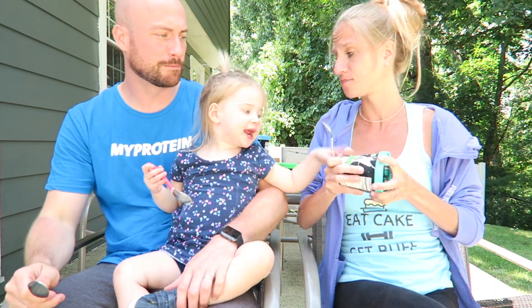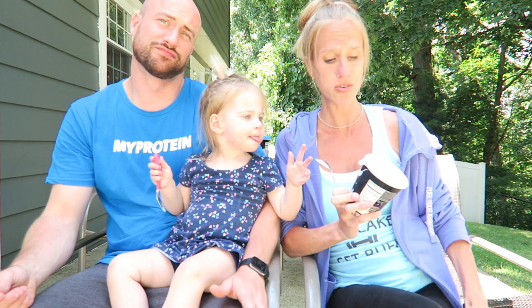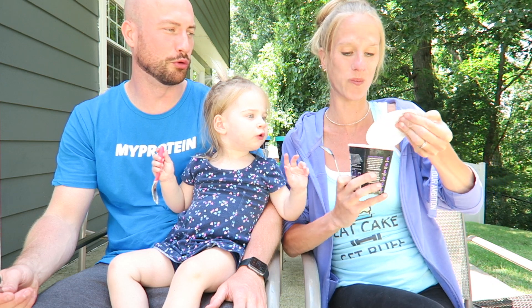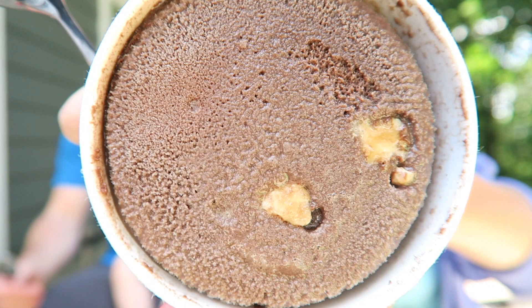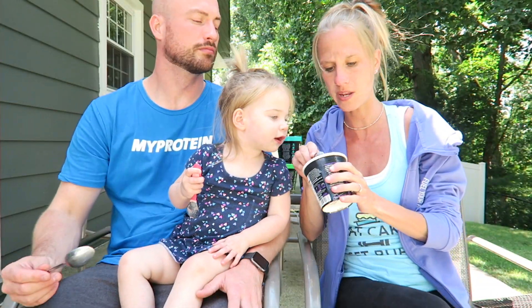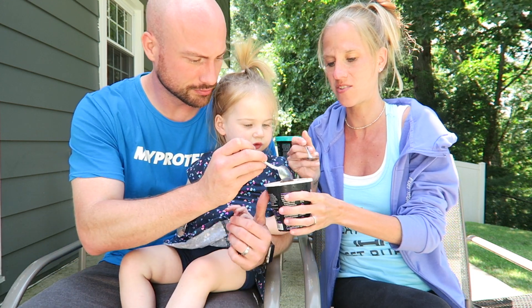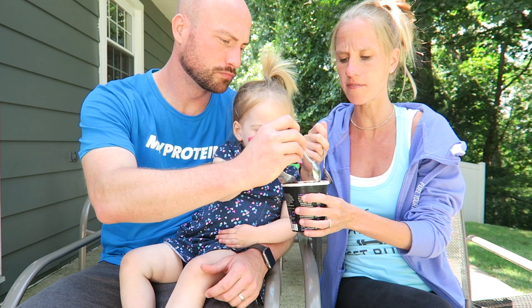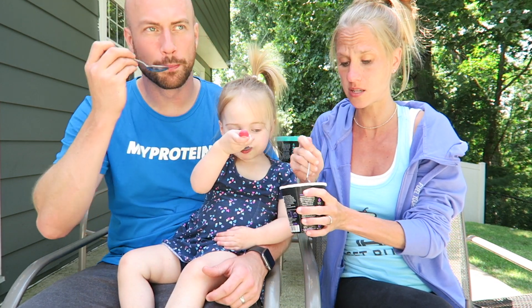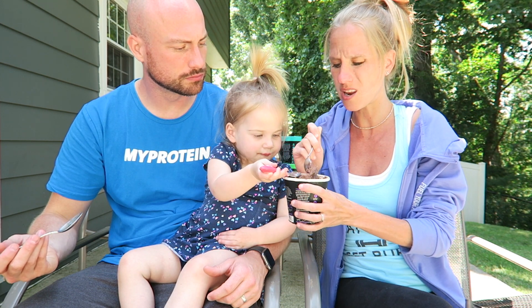Mint chip is the winner so far! One more left — I saved the most exciting for last. This is dark chocolate toffee. I love dark chocolate, I love toffee. Annabelle's really excited. See, there are some toffee chunks in there. It's like melty toffee, not crunchy toffee, but it's good. The chocolate base is good — this one is a little bit icier, I will admit that.